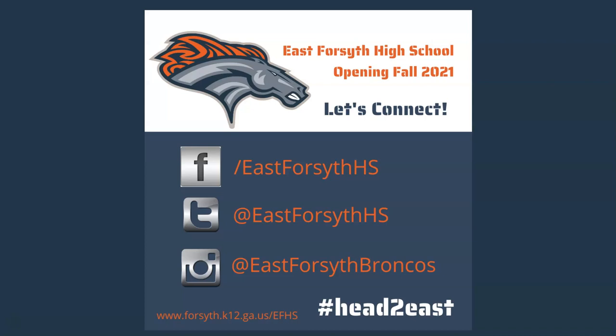Once again, we are so excited to begin this journey East with you. You can find us at any of the social media platforms above or visit the East Forsyth website. And as always, Go Broncos!